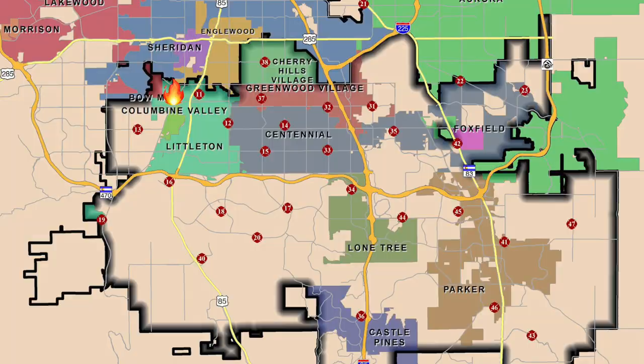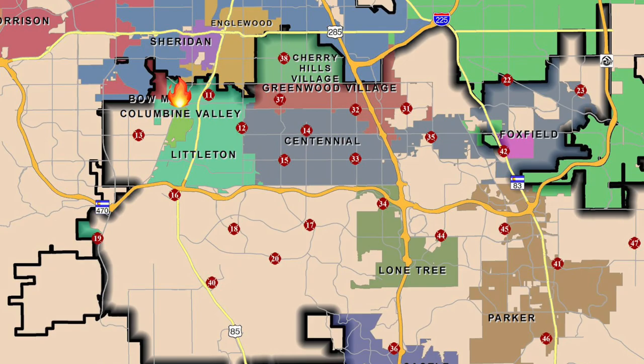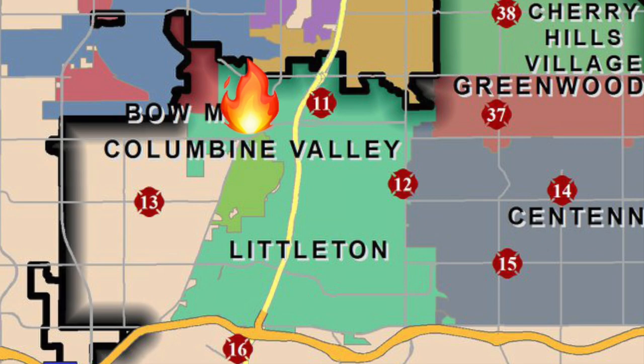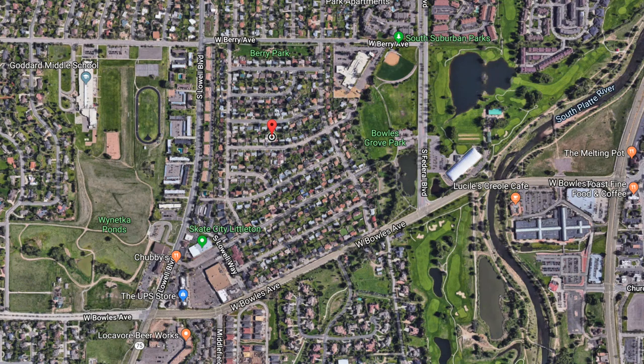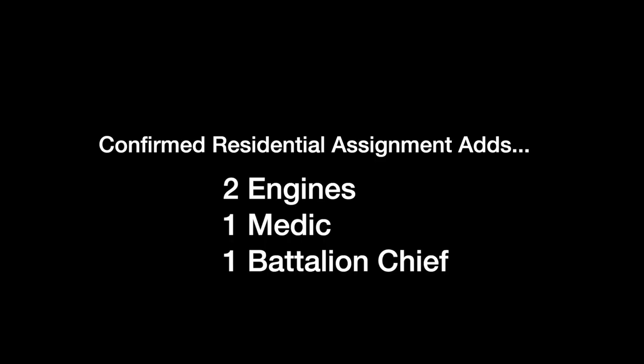Our firefighters also responded to a house fire in Littleton this week. Dispatch: Tower 32, Engine 11, Engine 13, Medic 11, Battalion Chief 2, Safety 18 — unconfirmed residential structure fire, 3484 West Powers Avenue. Reporting party on site stating they had a fire in the laundry room located in the basement. Based on information from the RP, going ahead and putting this as confirmed. 'Yeah, I can see a little smoke in there — let's take the car.'